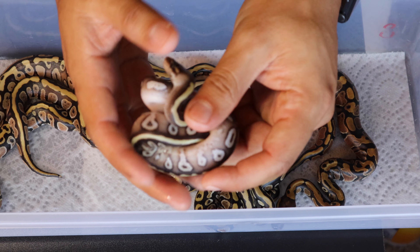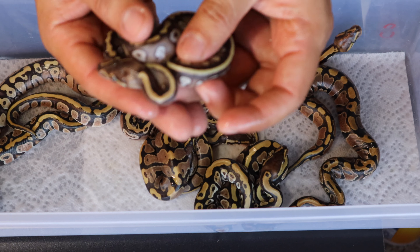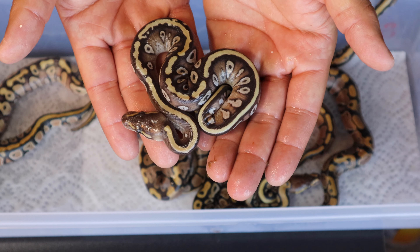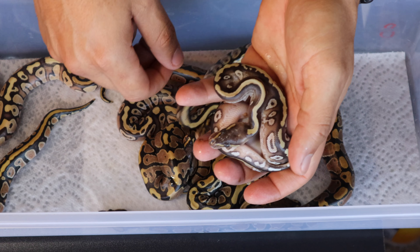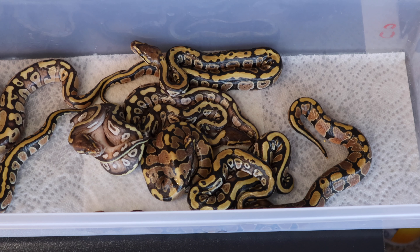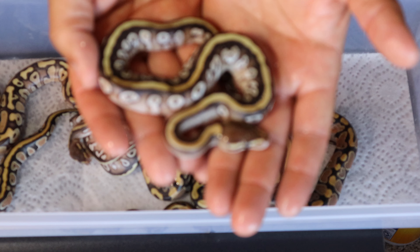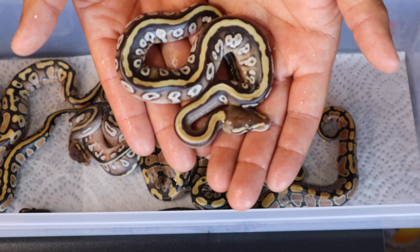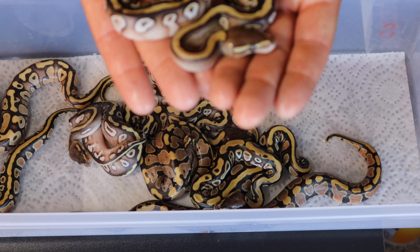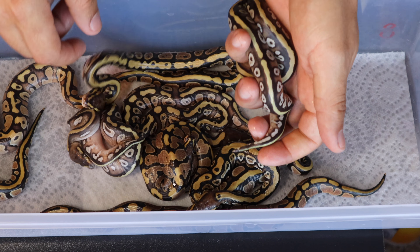And then we have a cypress Mojave — I really really like the way these look. We had three of them on the last clutch. Look at this, so freaking cool — and it's a female. A lot of females on this one. And we have another cypress Mojave — let it focus — look at that, the cypress Mojave is freaking beautiful. And this one is a boy.